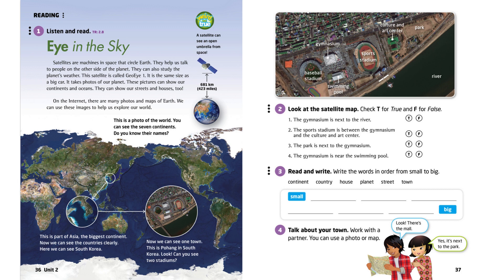Now we can see one town. This is Pohang in South Korea. Look. Can you see two stadiums?